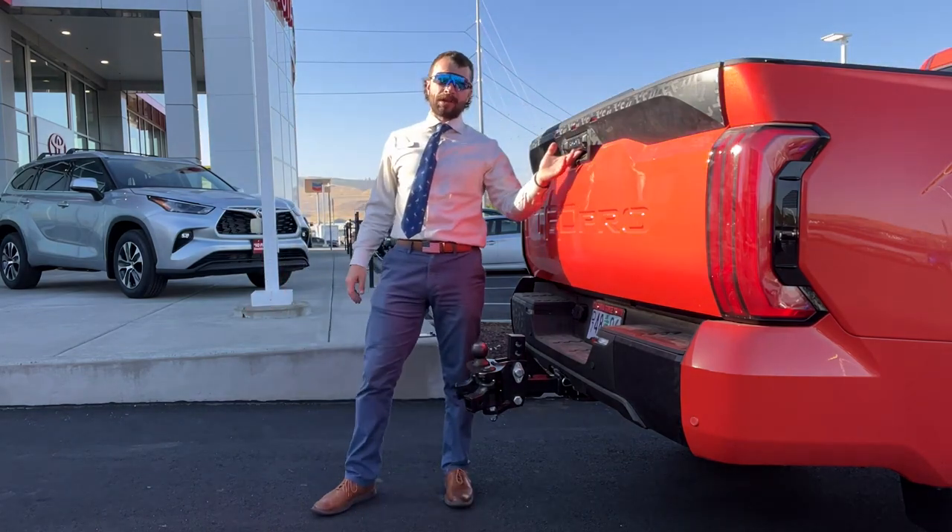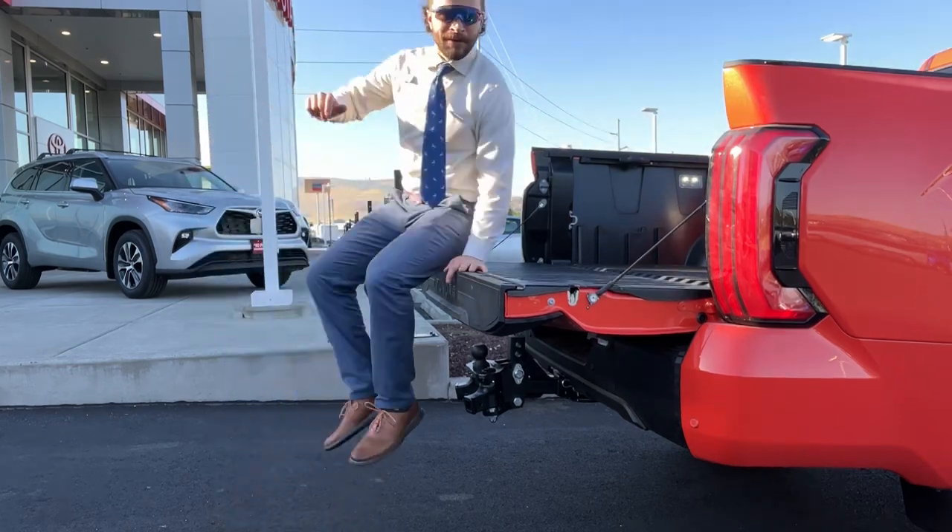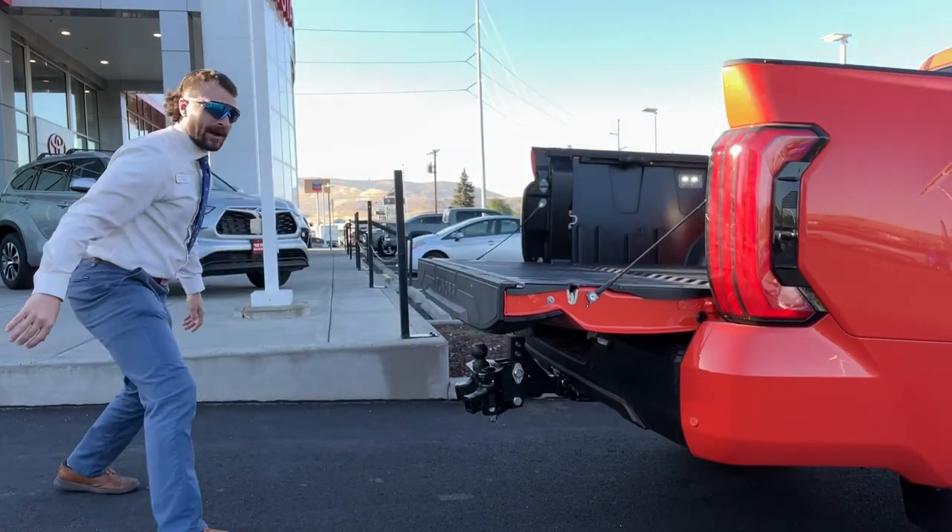I'm talking about this smooth drop easy gate — check that out. And it's not too high off the ground to do this.